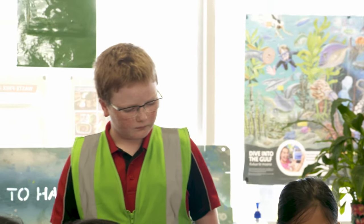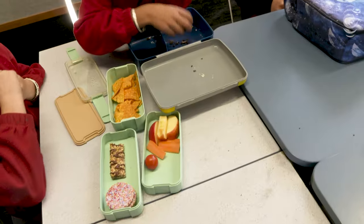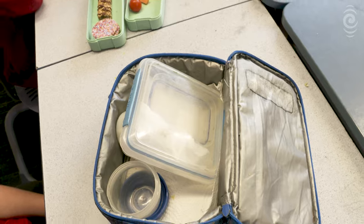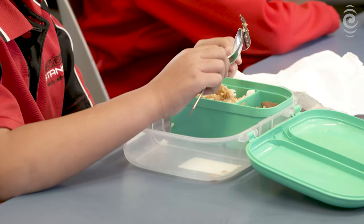So this is for all the Year 3s and down, which are down there. And we check their lunch boxes to see if they have waste-free. So we're seeing if anyone has any plastic in their lunch boxes. If they don't, we put a mark on.